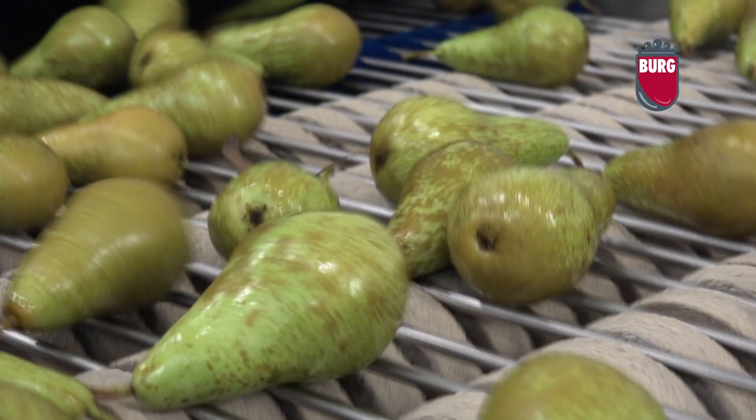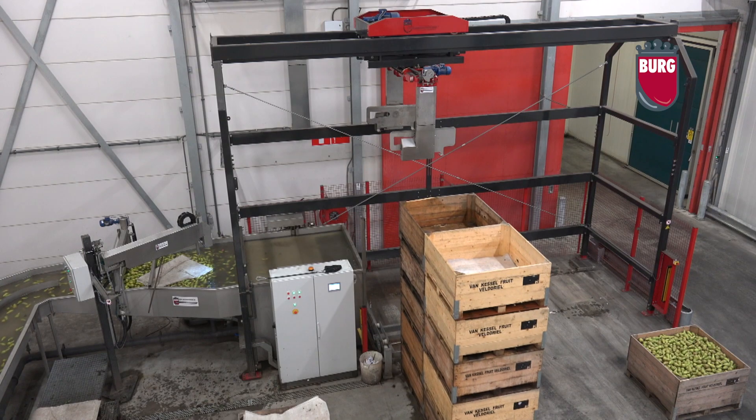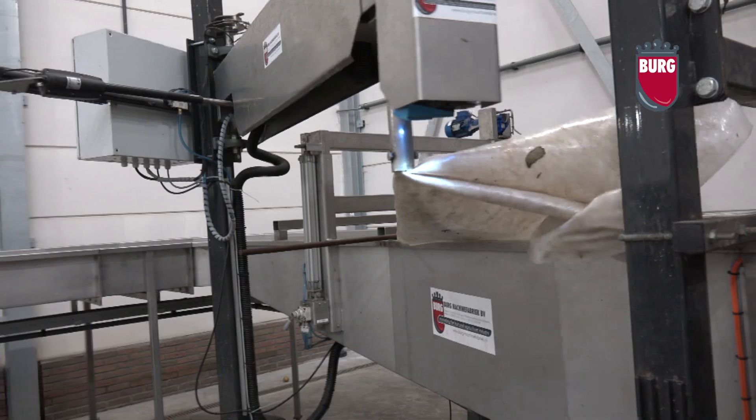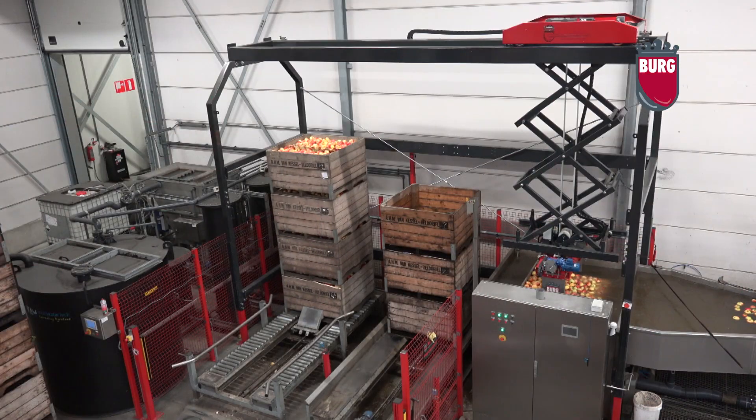Today, BMF, as the company is known, plays a leading role in the sphere of designing, developing and building machines for use in the fruit-growing industry and systems for the transport and packaging of vegetables and hard and soft fruit.